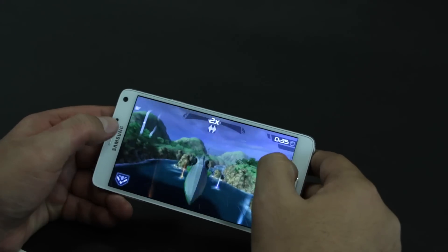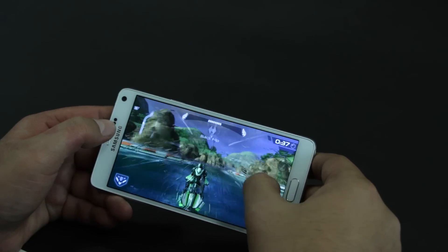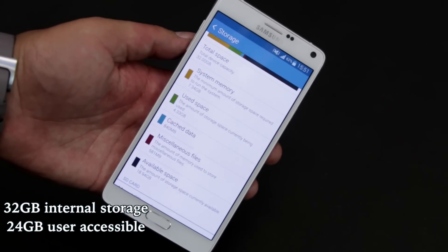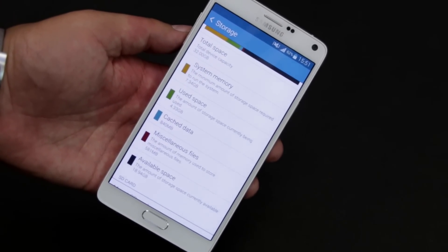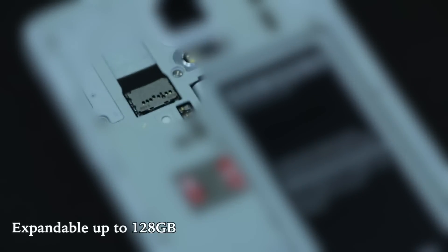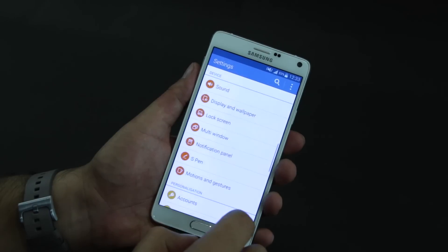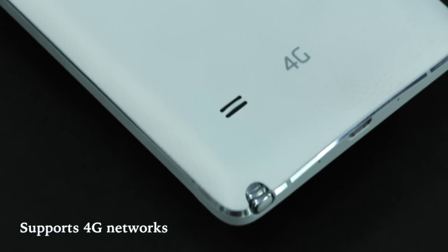The internal storage is a generous 32GB with a little over 24GB available to use, and there's also a microSD slot that supports cards up to 128GB if you need to add more. The Note 4 is as loaded as it gets when it comes to connectivity too, and covers support for the Indian 4G band.